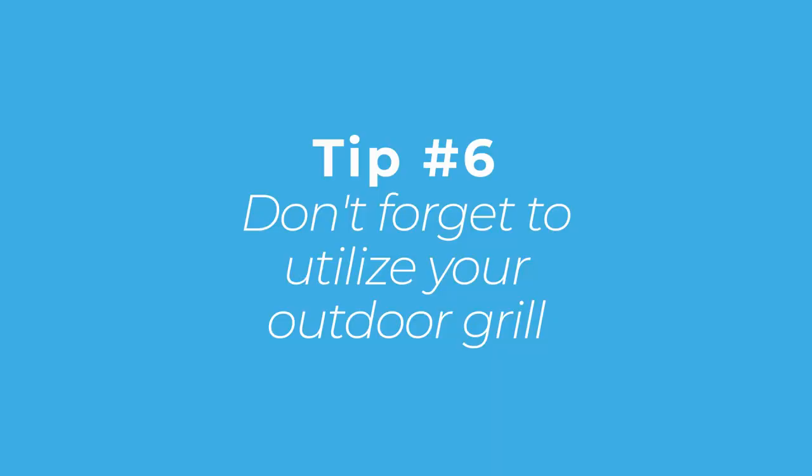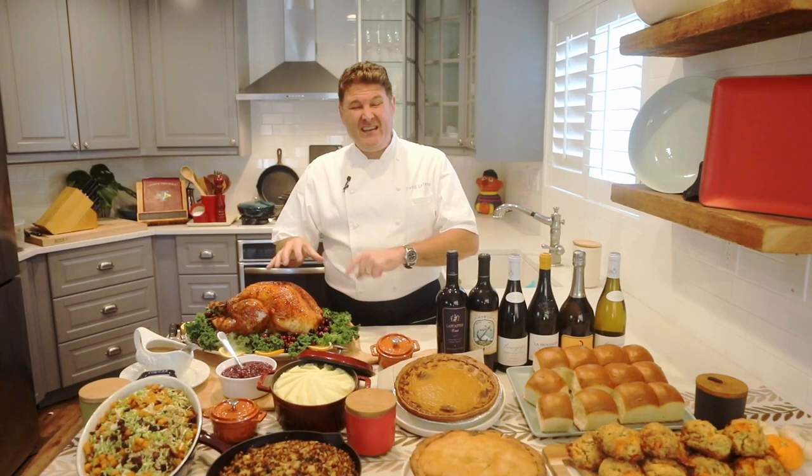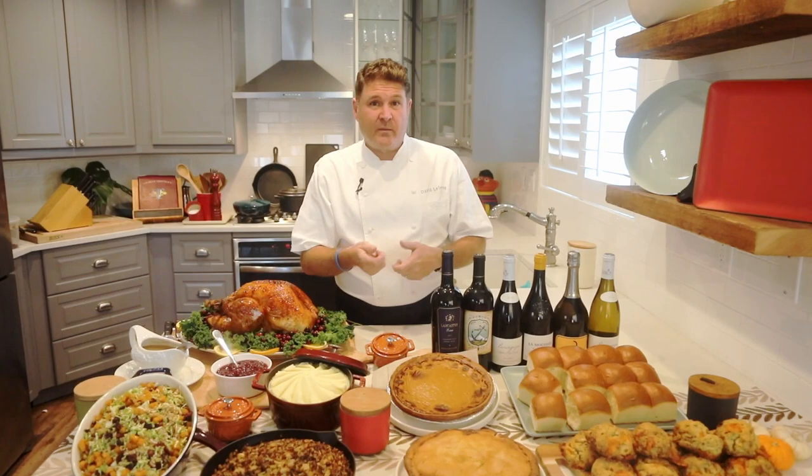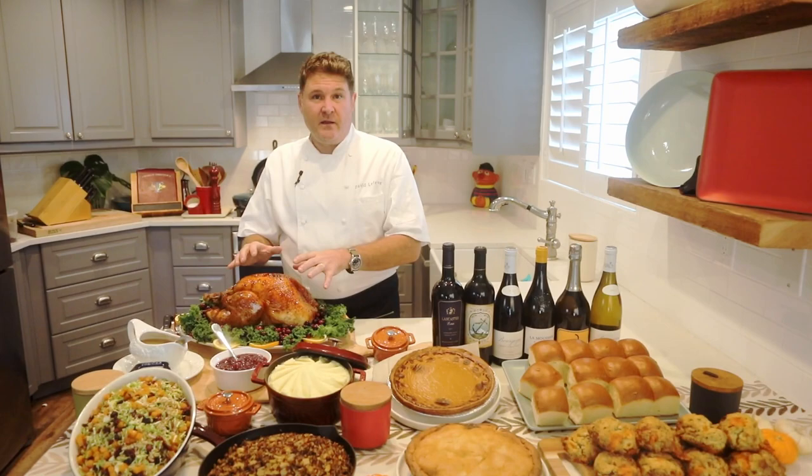Lastly, tip number six: don't forget your grill outside. A lot of you in Southern California have great gas grills because of the wonderful weather. Even when I was a kid in Wisconsin — in the middle of winter — my dad used to do the turkey in the grill outside on low heat with propane, because we were using the inside oven for pies and all the other things we were baking.